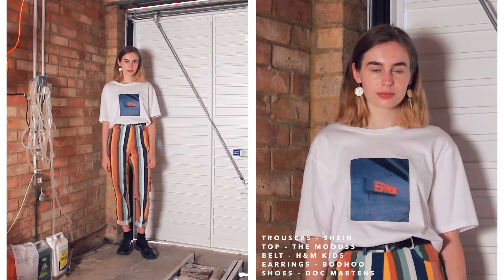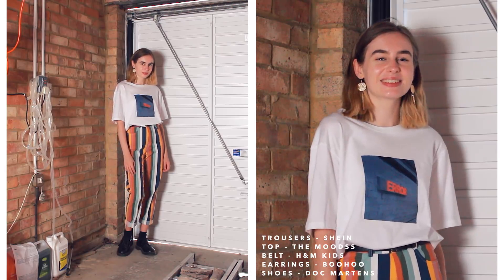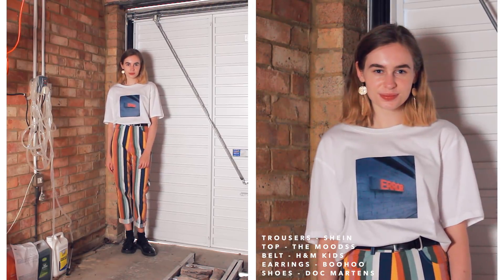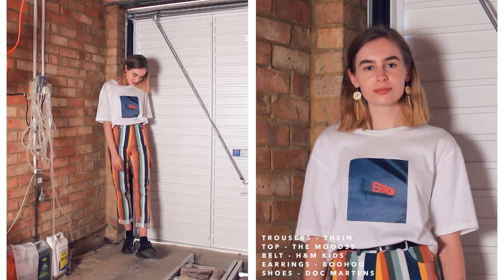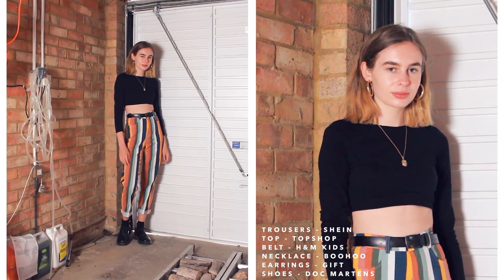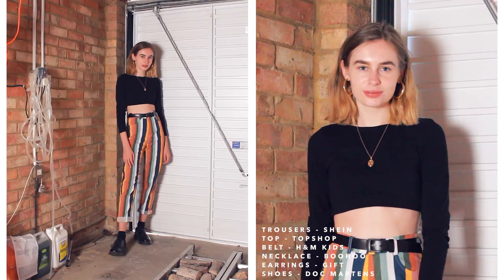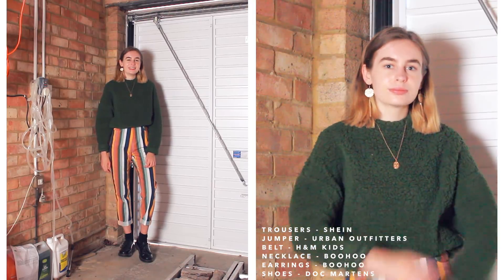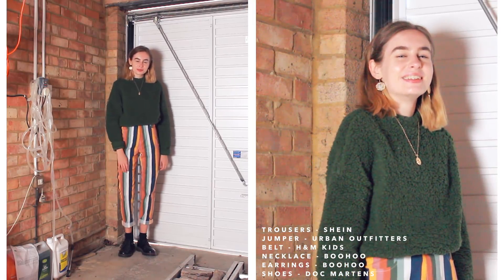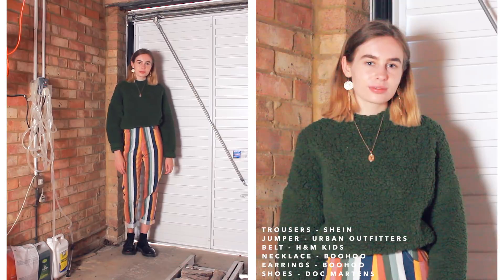Moving on to my multi-coloured striped trousers, which look funky no matter what you style with them. The first outfit is a graphic top I featured in my last week-in-outfits video. Then really simply, just a black long-sleeve crop top — nothing looks too simple when your trousers are that funky. For the last outfit I wasn't sure it would go, but there's a green colour in the trousers, so I tied it together with this green fluffy jumper — the cosiest, thickest jumper I own.